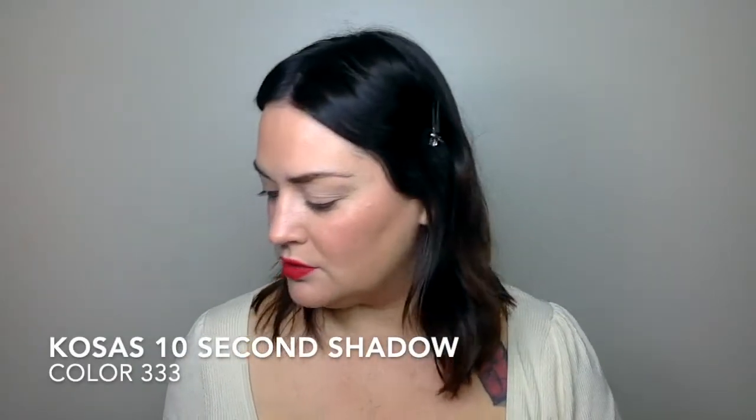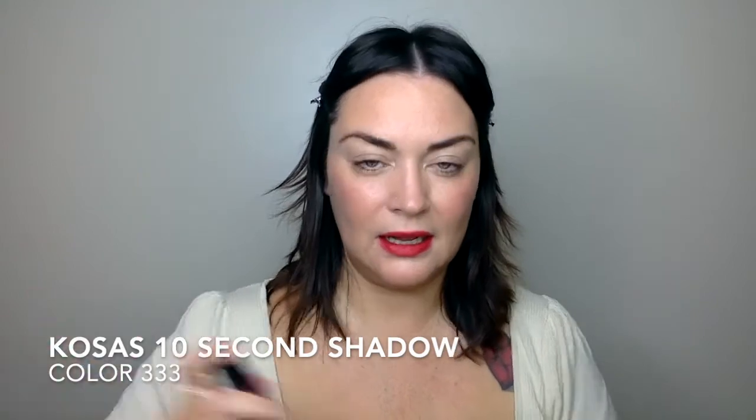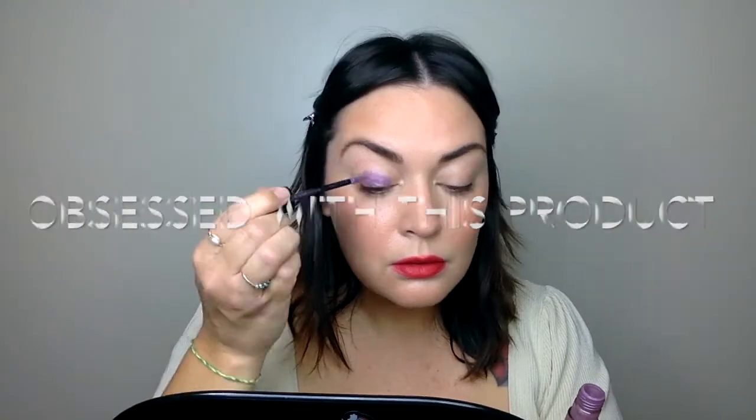Another thing I'd like to do is go ahead and add just a fun little wash. This is a new product I just got from Kosas — it is the 10-second eyeshadow. The color is 333; it's this nice kind of purple shade. Now how these work — it's kind of liquidy, and you just go ahead and pop them on and then buff them out with your finger. A purple shade would be kind of fun. I love purple and red together.